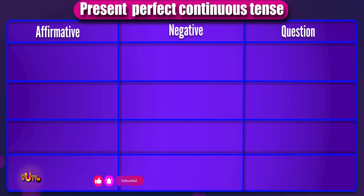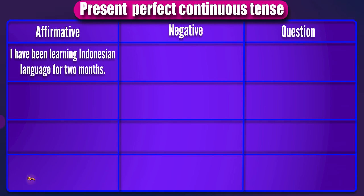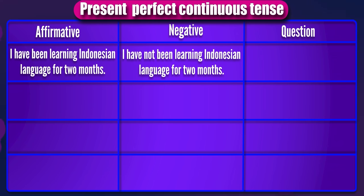Now let's practice what we have learned so far in this lesson. I have been learning Indonesian language for two months. The negative should be: I have not been learning Indonesian language for two months. Now, you try the question form.